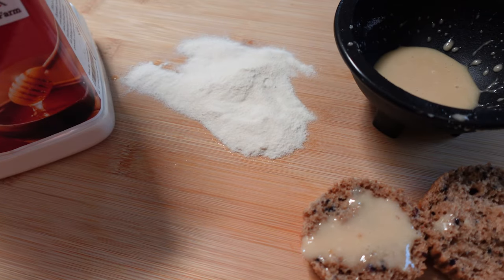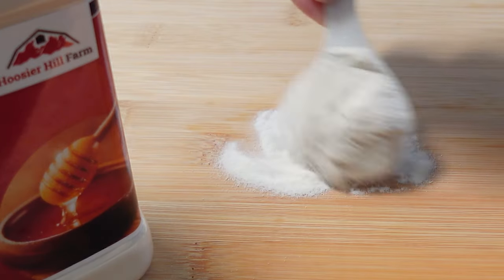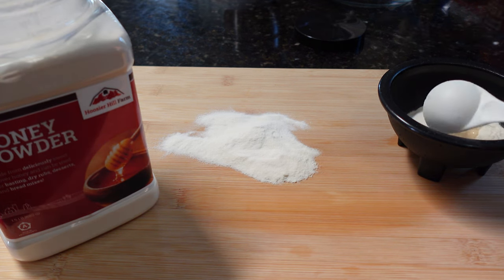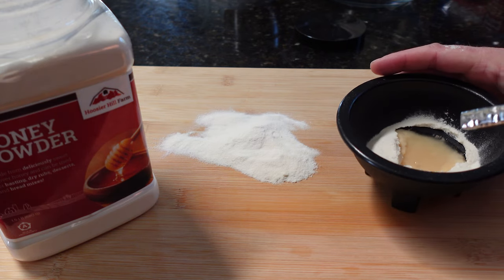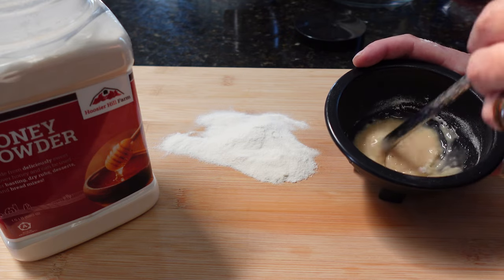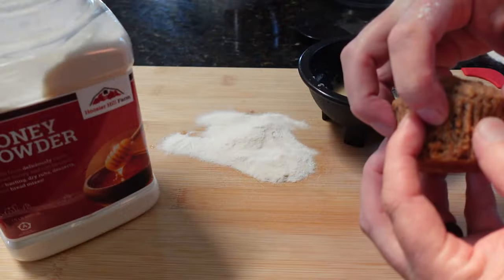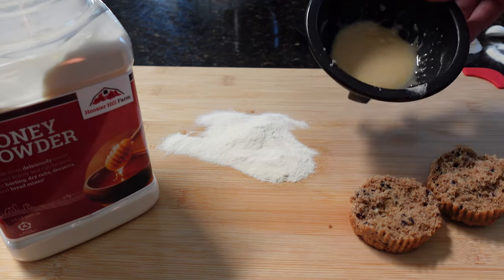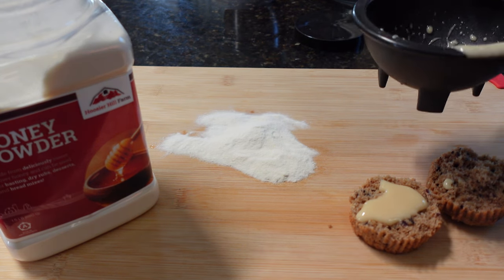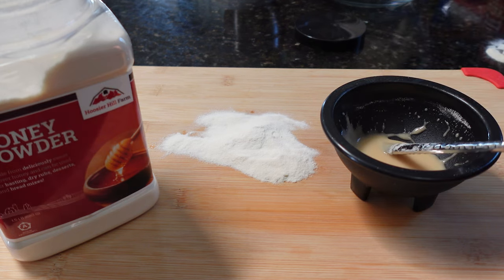Sort of along the same lines, we've got powdered honey. Powdered honey is good to have, though I wouldn't say it's essential because real honey doesn't necessarily go bad — if it crystallizes, you can heat it up and reconstitute it. But powdered honey can add a lot to different meals, whether you're putting it in dips and dressings, using it as a baking ingredient for cakes and muffins, or just mixing it up and putting it on toast. Just like regular honey, powdered honey boasts an indefinite shelf life, and it's loaded with vitamins, minerals, antioxidants, vitamin B, vitamin C, and calcium.